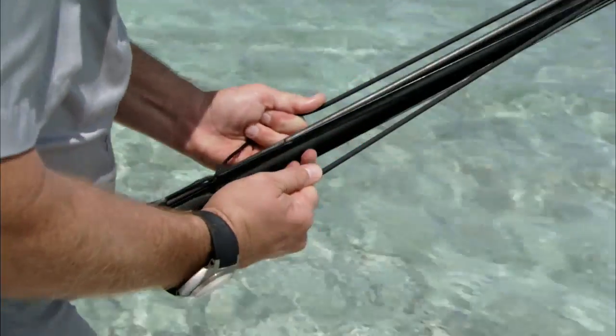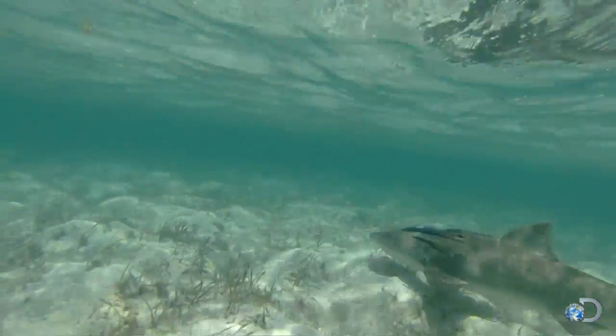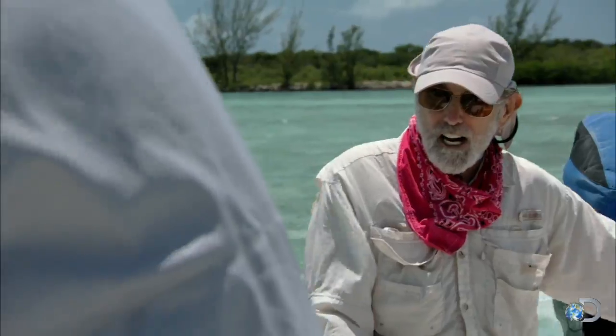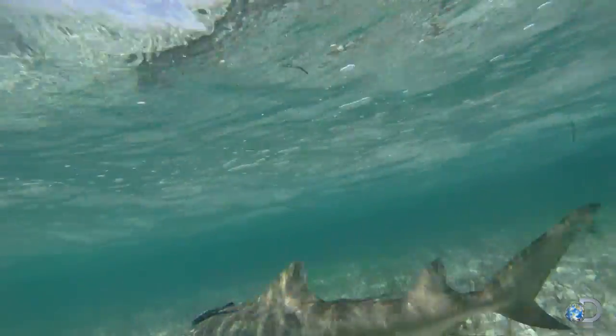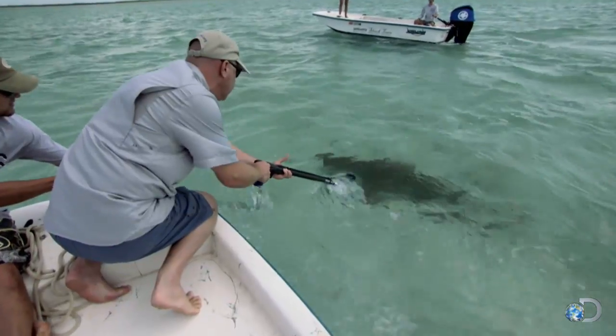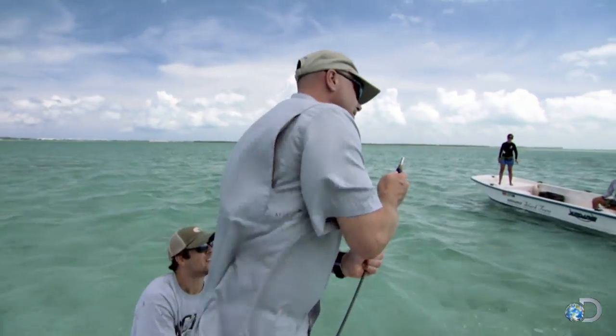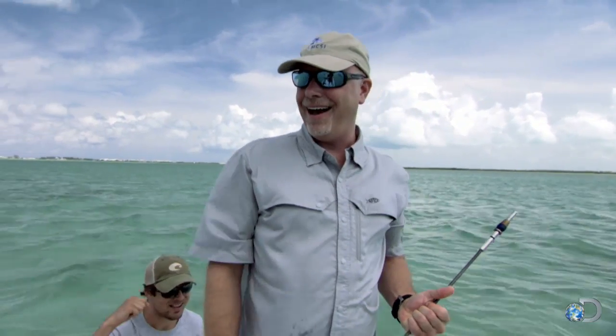Pop it with a spear and get a genetic sample. Near the dorsal fin, you got a good shot. Go! Did you get him? We get a sample? Got it! We got it.